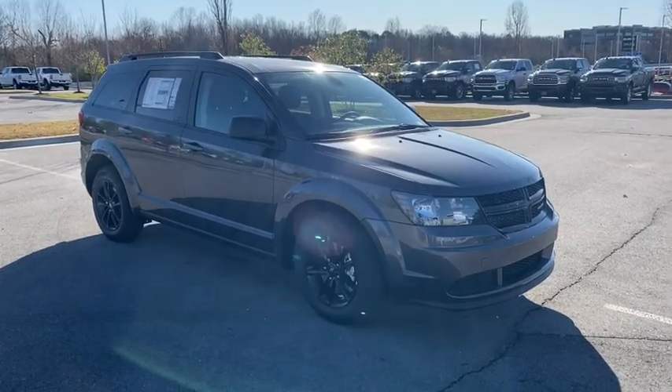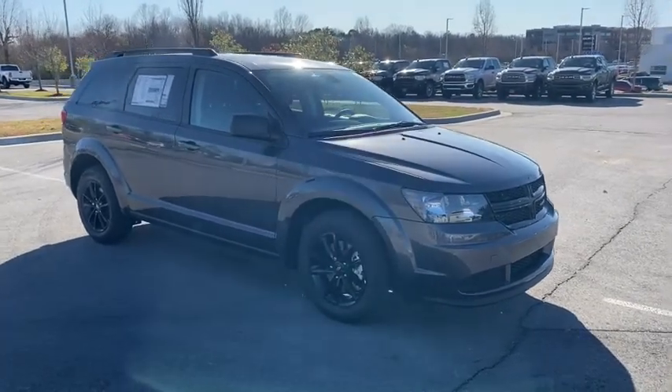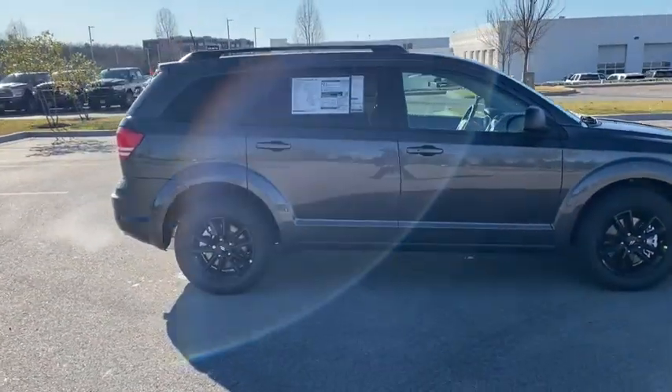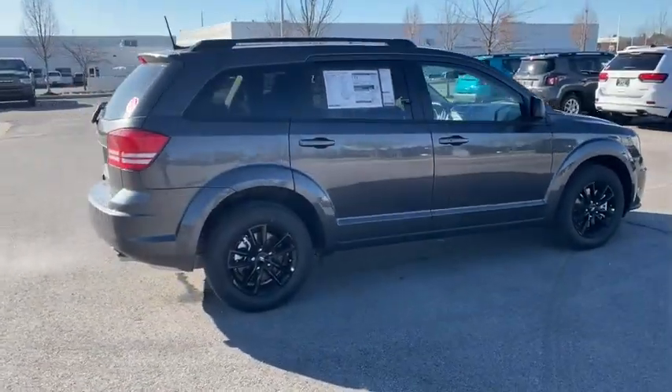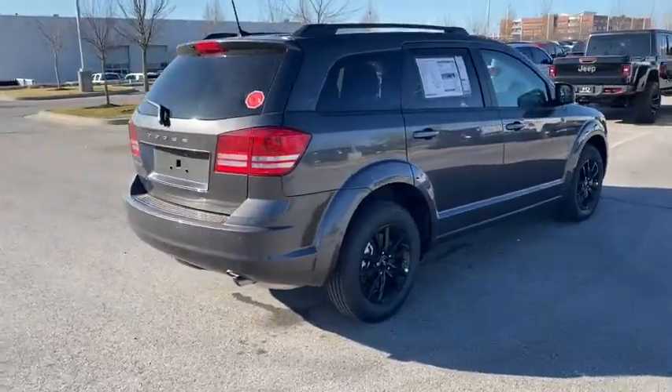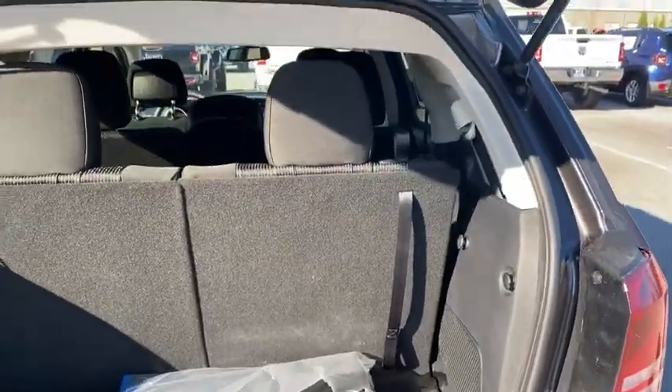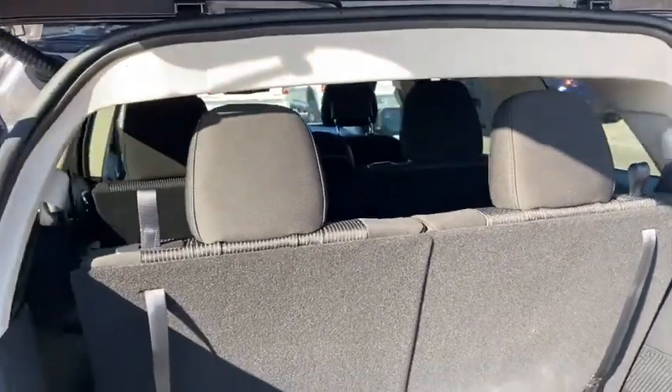Take a ride in the 2020 Dodge Journey. Dodge Journey combines the practicality of an SUV with the comfort of a car, all while boasting a style all its own. The Journey's optional third-row seat, along with innovative features like a chilled beverage cooler and in-floor storage bins, make it a good and affordable alternative to a traditional minivan.